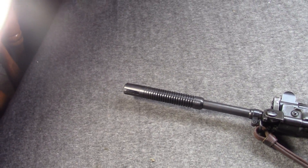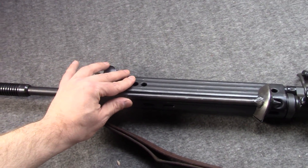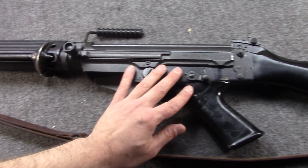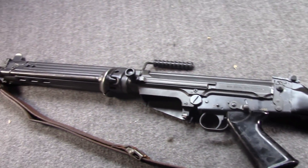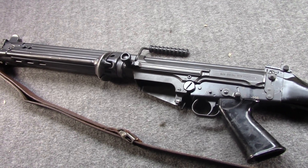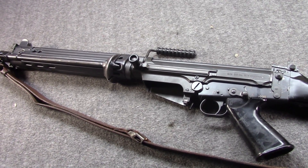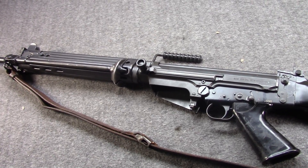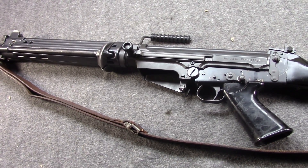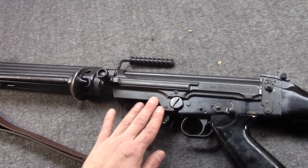Starting at number 6, we have the Austrian STG-58. This is a kit build, as all in the U.S. are, except for maybe a handful of one-offs. Austria never sent over a semi-auto STG-58. However, pretty much the next best thing is a DSA — they bought most of the production line, tooling, blueprints, know-how, and a boatload of parts. That's really how DSA got started. So if you want a semi-auto receiver made as close to Austrian spec as possible, you get yourself a DSA.